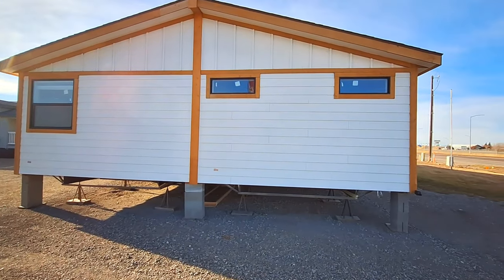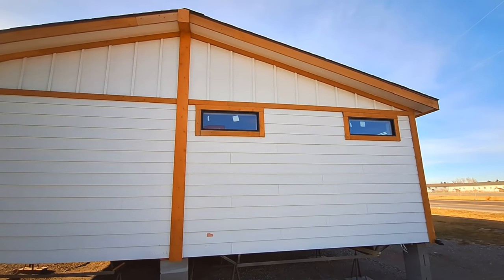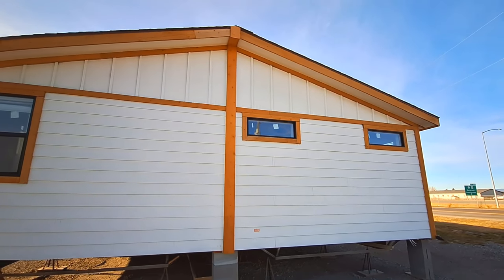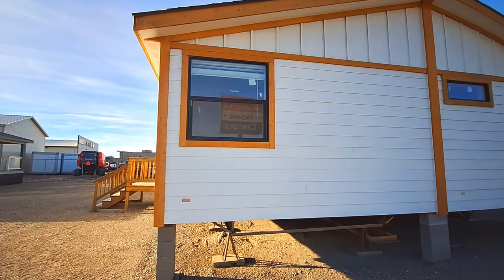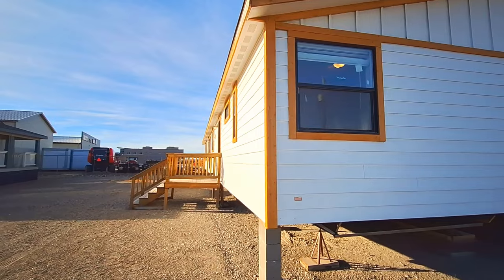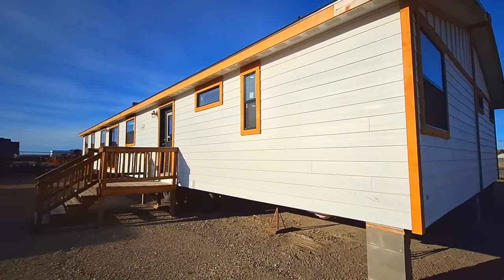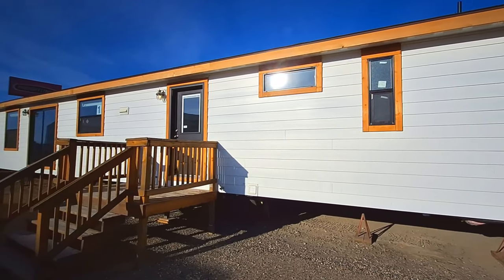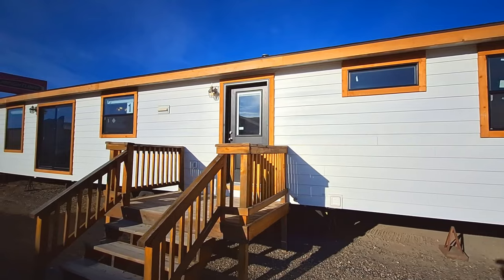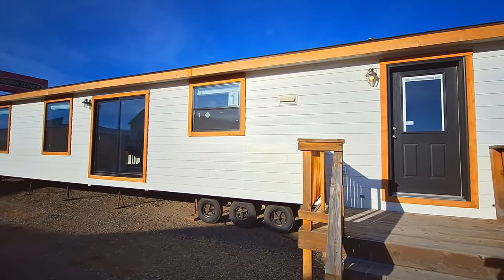And of course, you've got the natural wood on the outside with the white. Colors, you can always change colors. The way they've got this one set up, I got to go in through the back door, walk over to the front door to start showing you the rest of the home. But we've got to be real quick on the back side here.